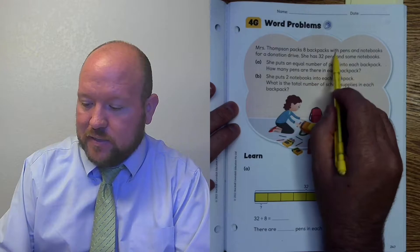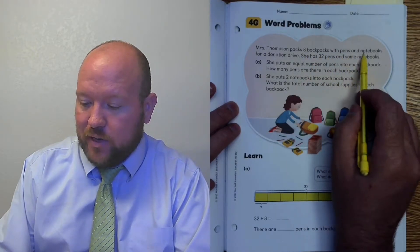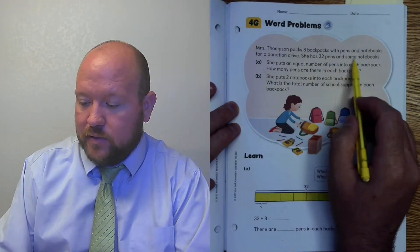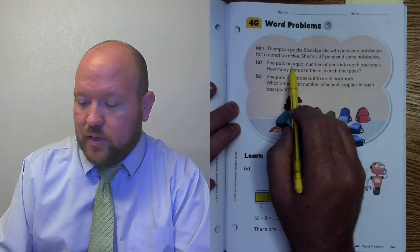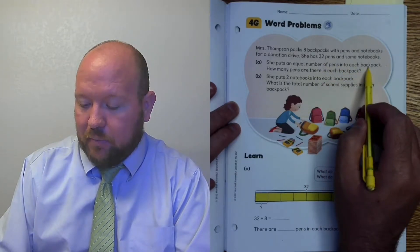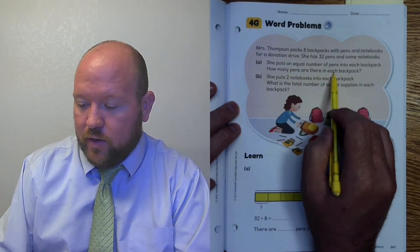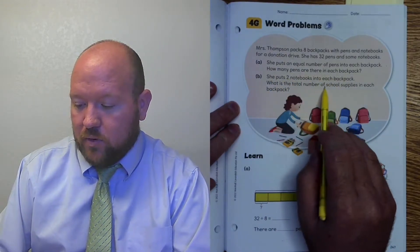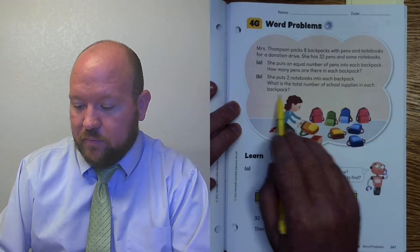Mrs. Thompson packs eight backpacks with pens and notebooks for a donation drive. She has 32 pens and some notebooks. She puts an equal number of pens into each backpack. How many pens are there in each backpack? She puts two notebooks in each backpack. What is the total number of school supplies in each backpack?